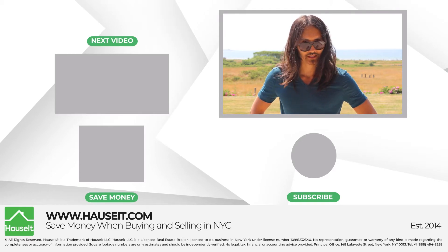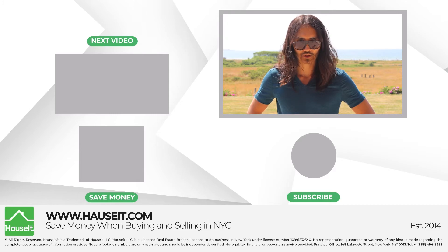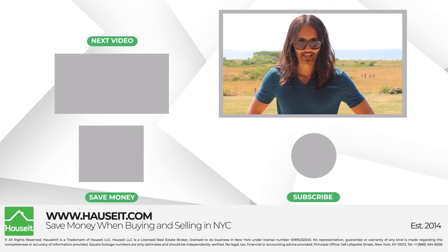We can help you save up to 6% on the sell side and up to 2% back on the buy side with our buyer agent commission rebate program. Again, this is Chris at Houseit.